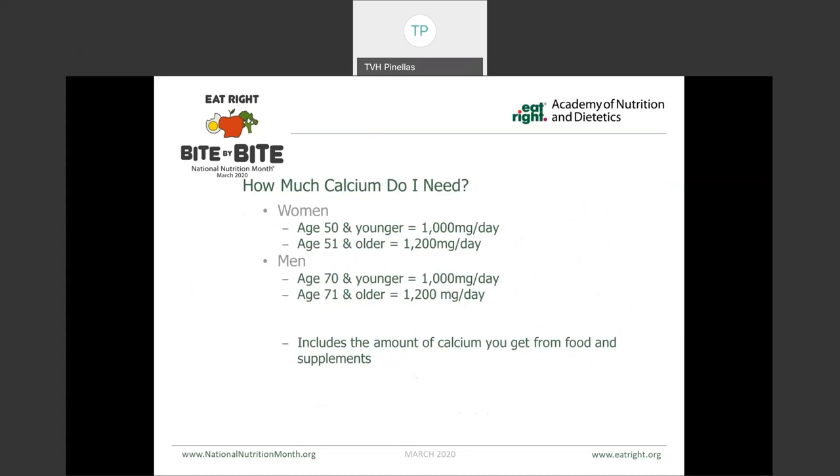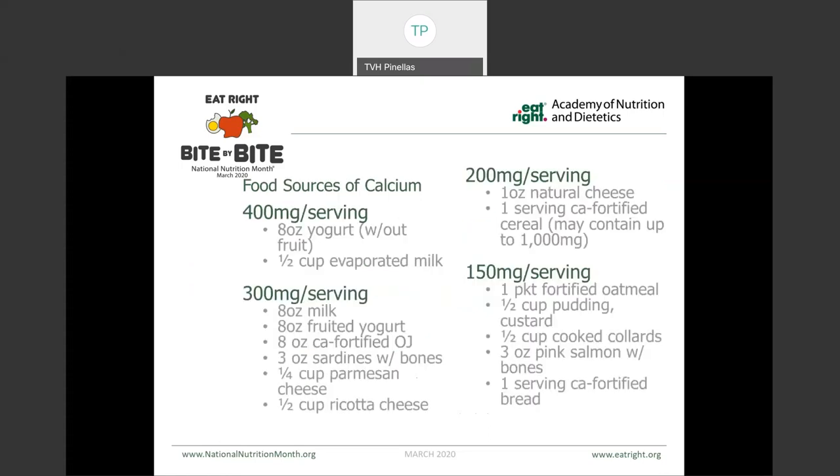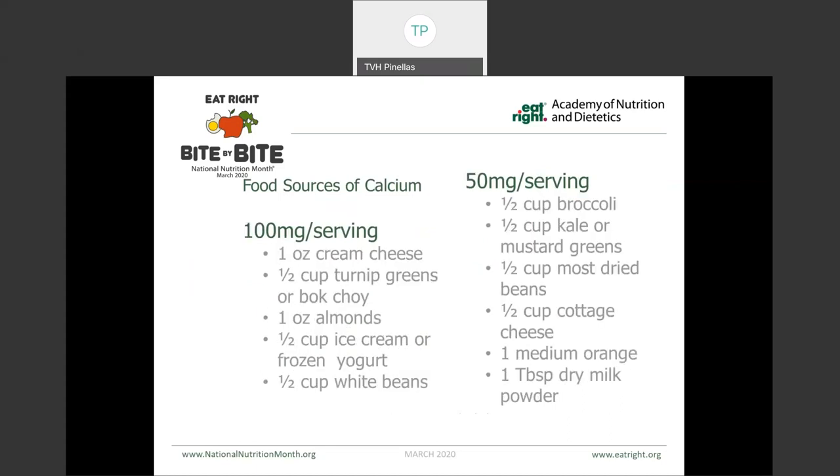For calcium, women over the age of 50 need about 1,200 milligrams per day. Men over the age of 71 also need about 1,200 milligrams a day. Men younger than 70 and women younger than 50 need only about 1,000 milligrams per day. This includes the amount of calcium you get both from your food and your supplements. When many people think of calcium, their minds go right to dairy products, which are great sources. However, there are many other dietary sources of calcium, including things like collard greens, salmon, evaporated milk, almonds, beans, and a lot of your greens like broccoli and kale, mustard greens — even an orange has calcium. So it's very possible, even for those people that don't consume dairy, to achieve adequate levels of calcium.